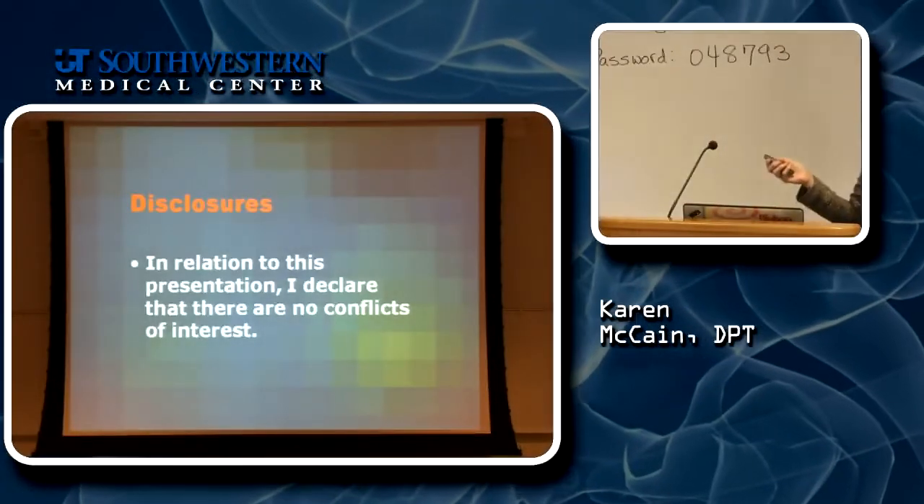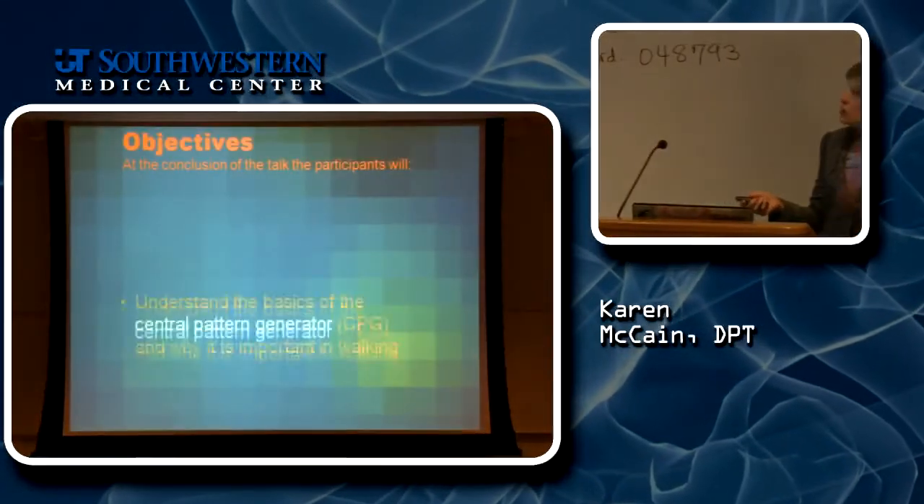So what I'm going to show you today — first of all, I have no conflicts of interest. Here's what we're going to talk about briefly.